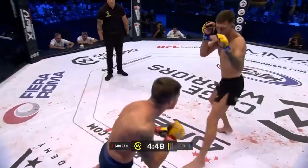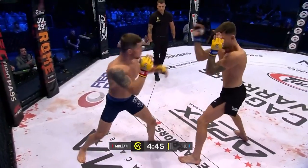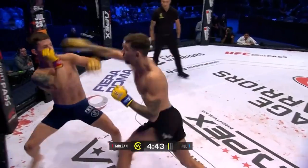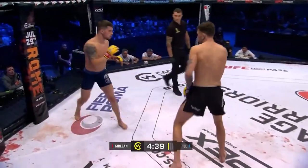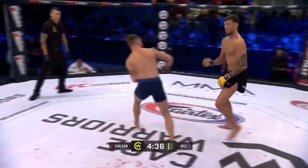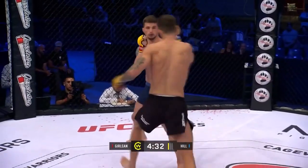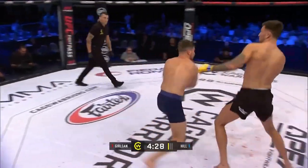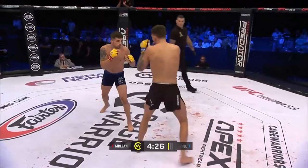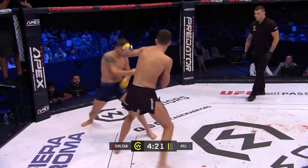He'll try to advance behind that jab early. Look for Hill to start switching his stances — I was watching him again this morning and he does it quite often to set up high kicks. He's in the orthodox now but does it quite a lot. Chris Fields there in the corner saying, throw that when he leans — they believe they can catch Jullin when he's dipping to the side. Bit of a height difference here.